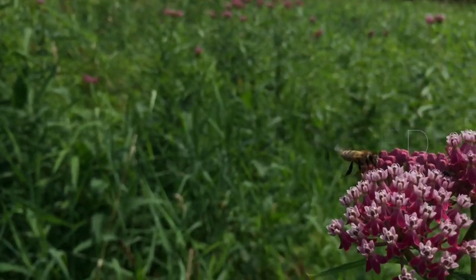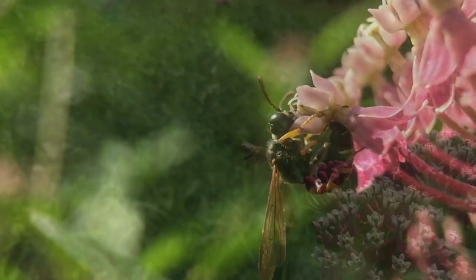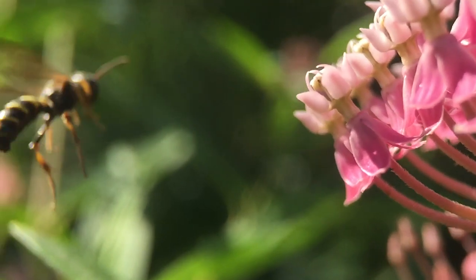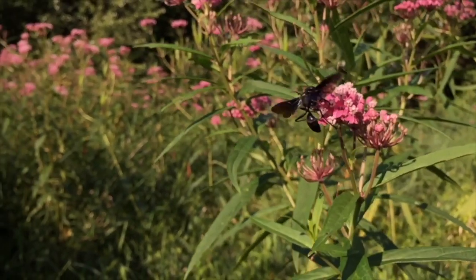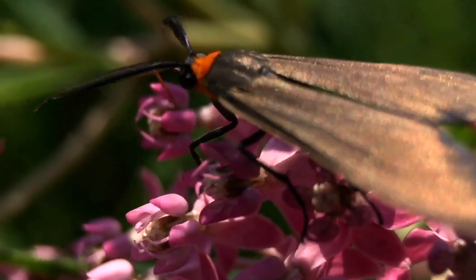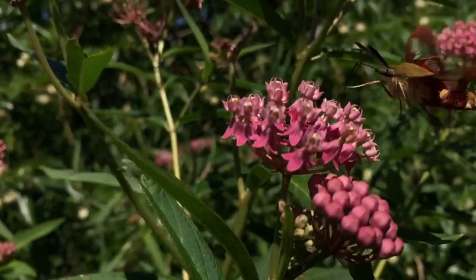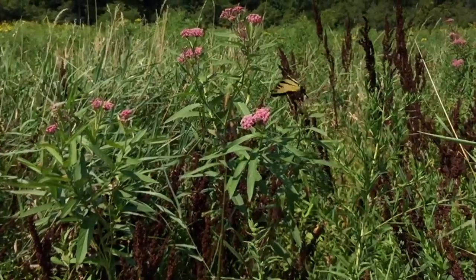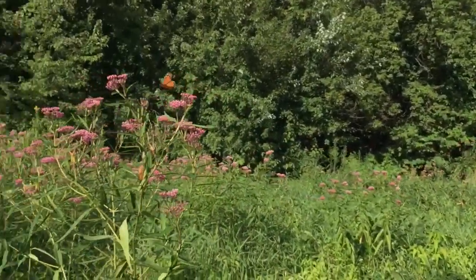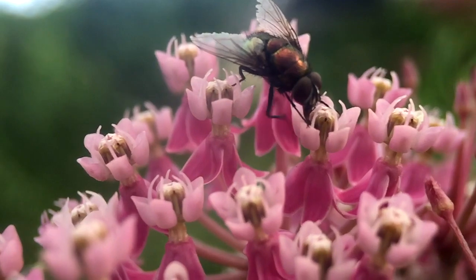Swamp milkweed is a tall plant with narrow leaves topped by clusters of burgundy pink flowers. Its sweet nectar attracts all manner of insects: wasps, moths, this hummingbird moth, swallowtails, and monarchs. Even flies get into the act.